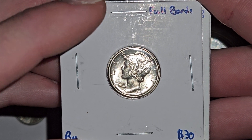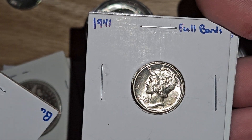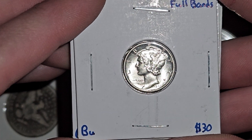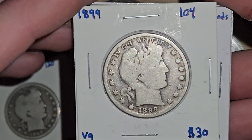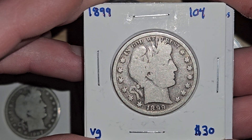With these coin videos, I really truly hope that you guys enjoy them as much as I enjoy making them. Because sitting here and going through all these coins really makes me happy and it brings me peace, and I hope that it brings you guys peace as well.